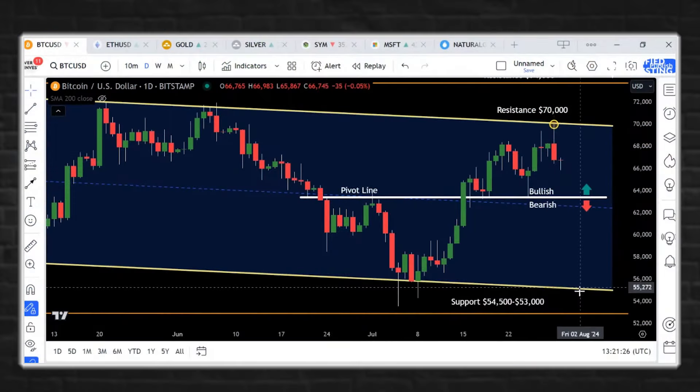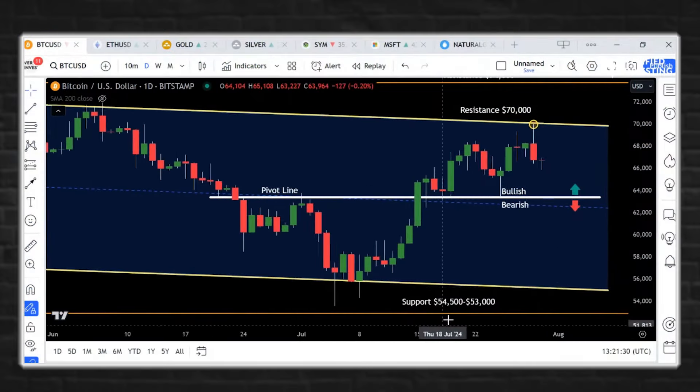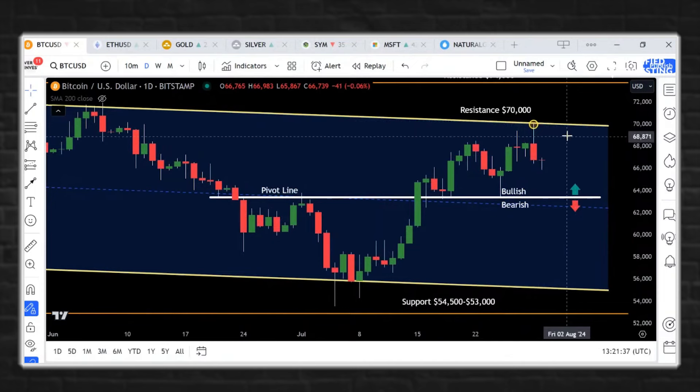It's amazing to watch the ping pong play going back and forth on these charts from support to resistance. The question is, do we come back to support or do we re-attack $70,000 on the chart of Bitcoin?